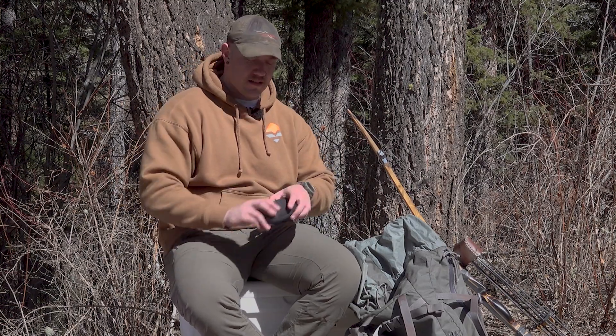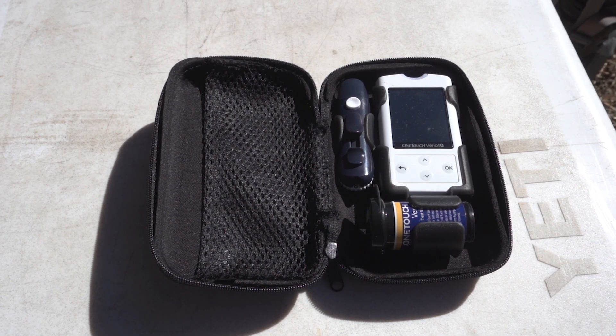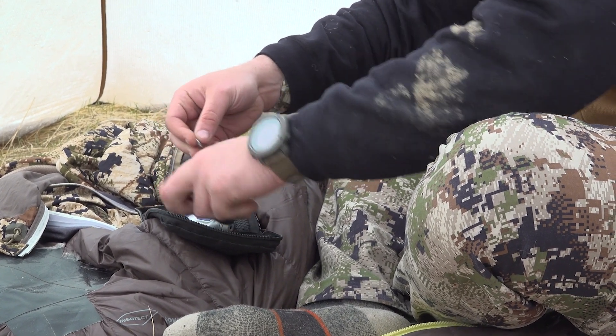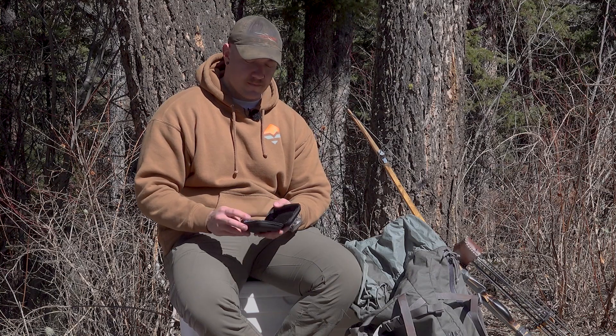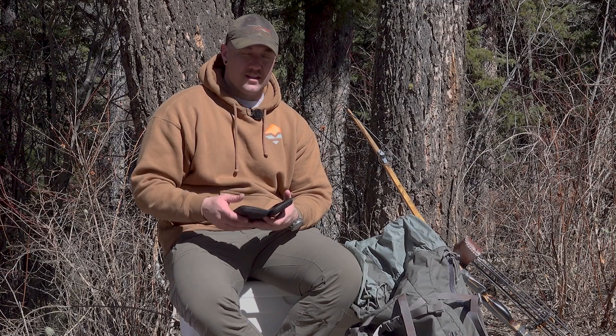Last but certainly not least is my trusty glucose monitor. I use a continuous glucose monitor that reads to my phone and my pump, but as with all electronics, things can die. I usually carry a battery charger, but if those things were to die, I still need to know my blood sugars. So I always have the manual glucose monitor — it's got strips, a finger sticker, the machine, and my lancets. Everything I need to monitor my blood sugar manually.